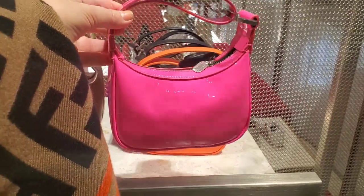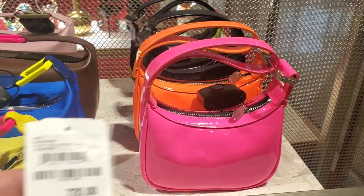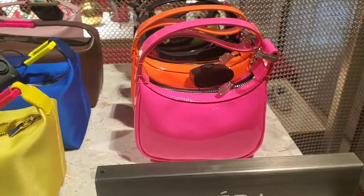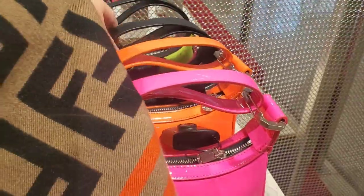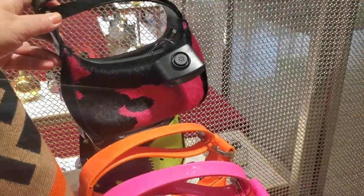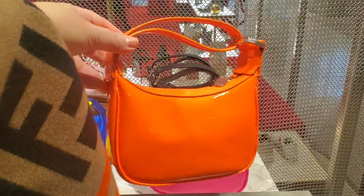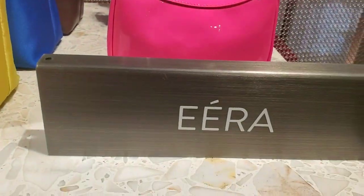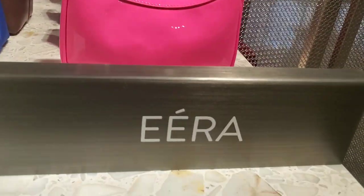Just saw these little cuties and I have to show you because they are so adorable, but so tiny — I'm not sure you can even put your phone in it, and the price is quite up there. Adorable but not sure how practical. Also comes in this cute orange and in some fur — I'm not into fur so I'm just showing you the colorful ones. The brand is Era — I'm not exactly sure of the pronunciation.